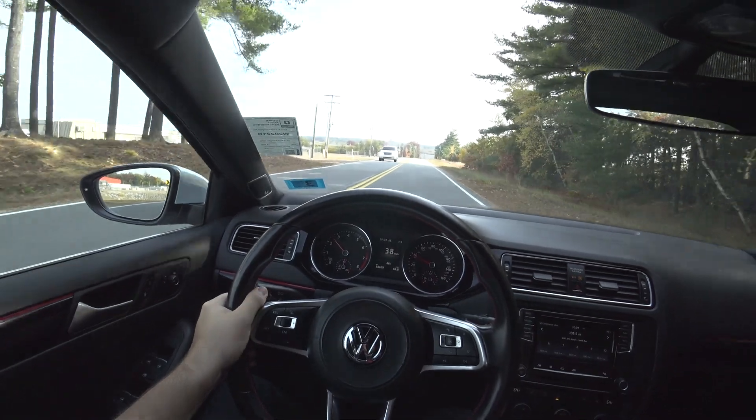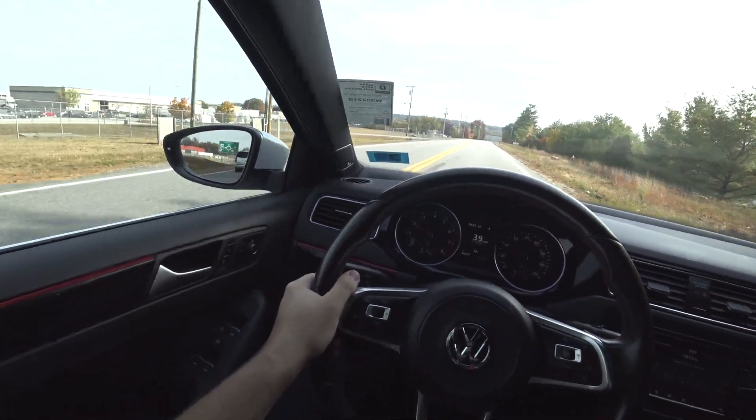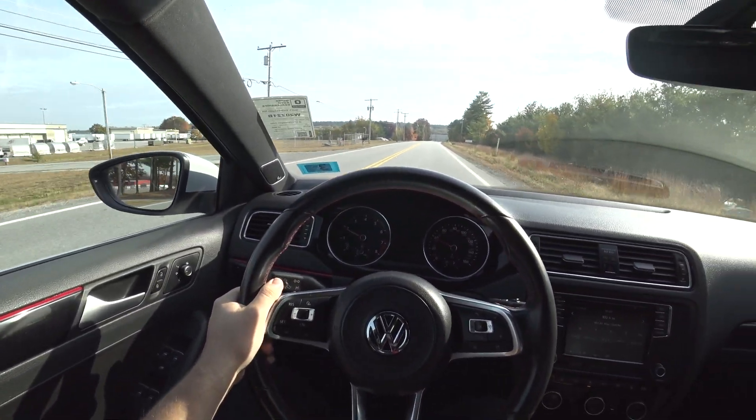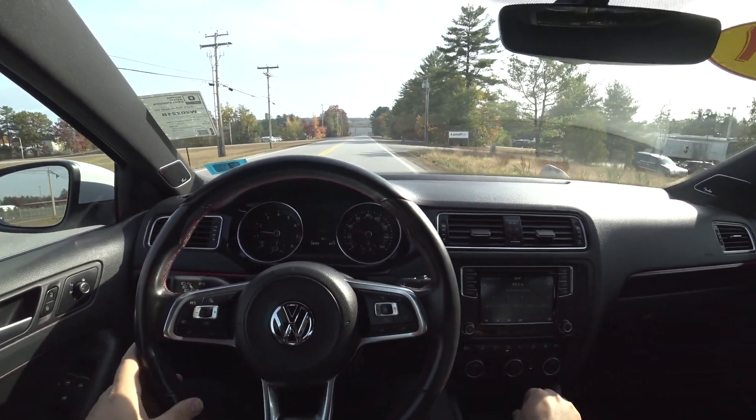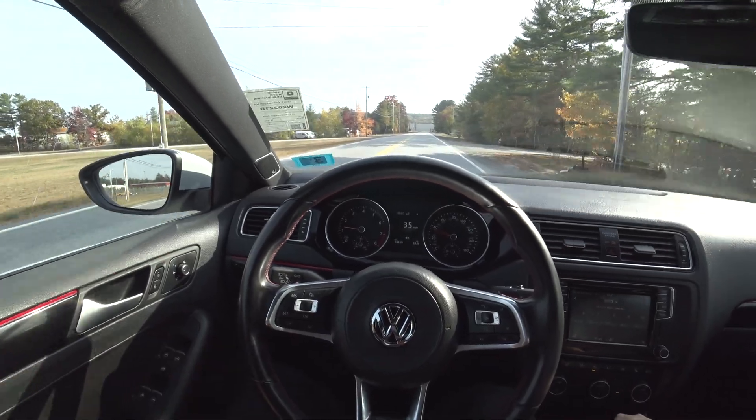Handling is absolutely amazing with these things — very, very nimble chassis. And then when you want to just cruise, it does that perfectly fine too.